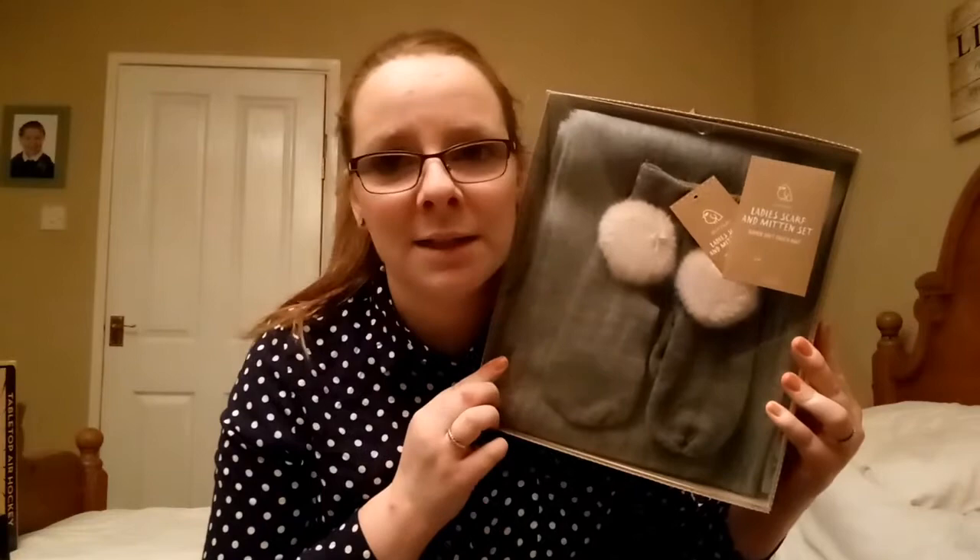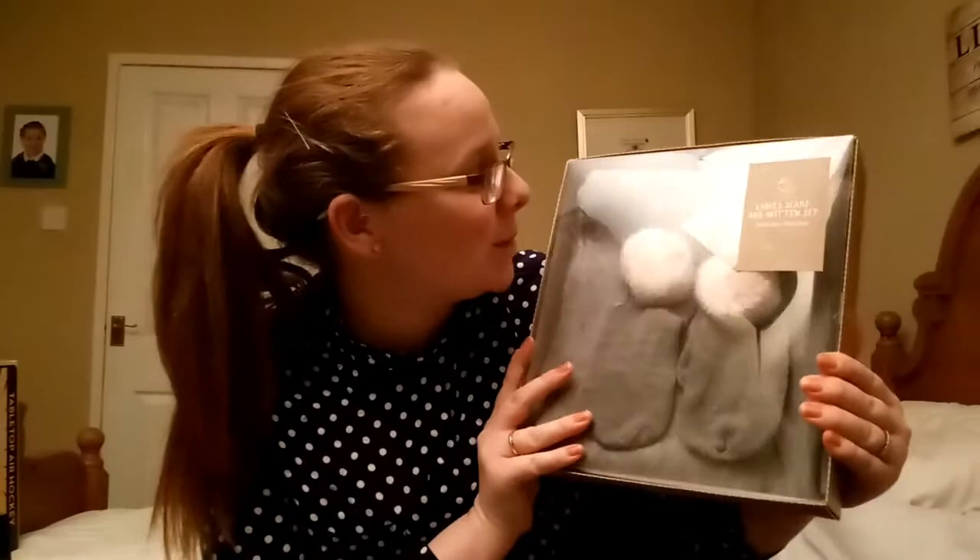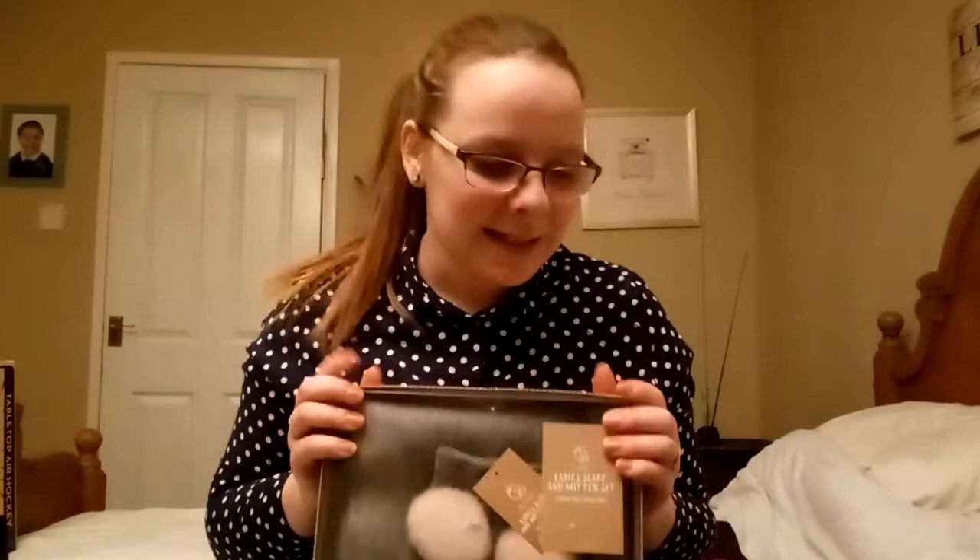Next is a scarf and mitten set. These are super duper soft and I cannot wait to put these on. At the moment I've only got my Harry Potter scarf and sometimes it's not acceptable to wear out. But now I've got a lovely new scarf - it's really super soft and it's in a lovely light grey colour, so it goes with everything. The mittens are super duper cute with pom-poms, like pink pom-poms. I cannot wait to get some use out of these.